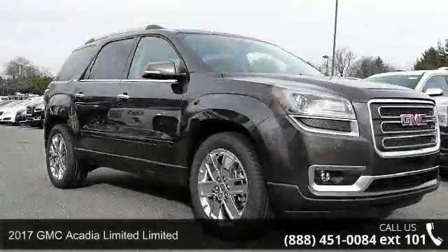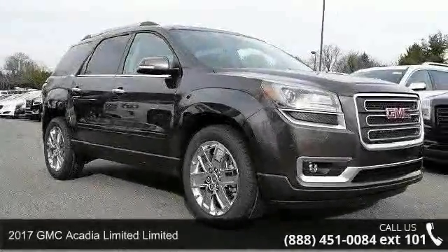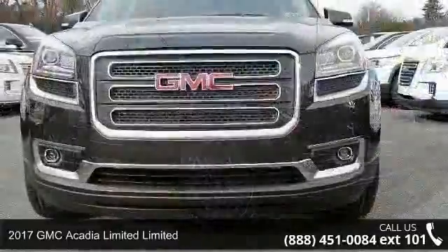Step into the 2017 GMC Acadia Limited. This may be the set of wheels you've been looking for.